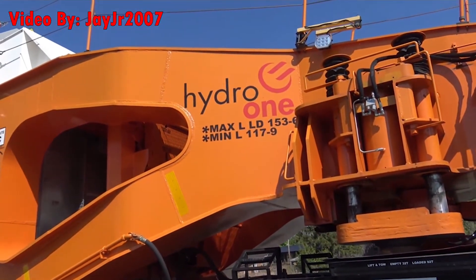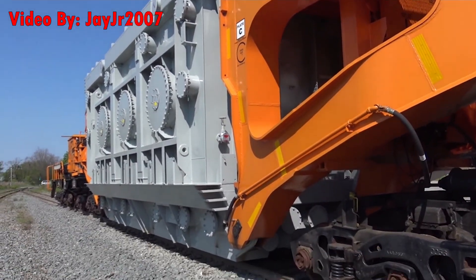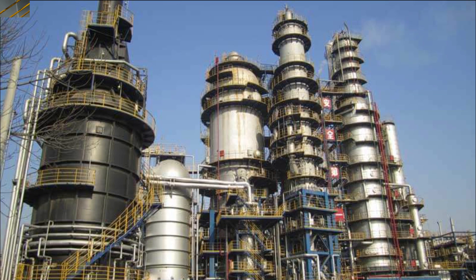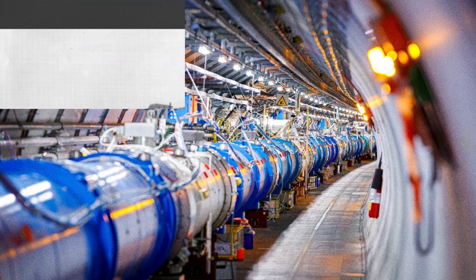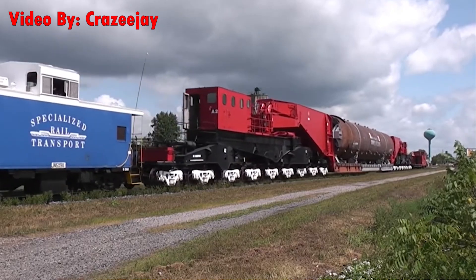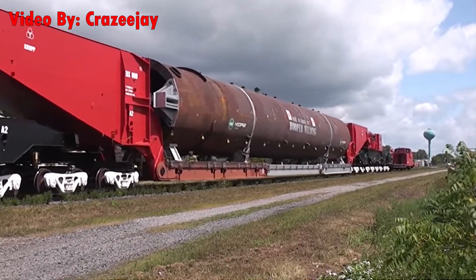So what would a Schnabel carry? Actually, a better question would be what wouldn't a Schnabel carry? These things haul transformers, oil refinery cracking towers, generators, nuclear reactors, laboratory equipment, giant mobile mortars, and much more. Basically, if road routes aren't going to work out and the cargo can't be shipped by boat, there's a Schnabel car waiting to transport it.